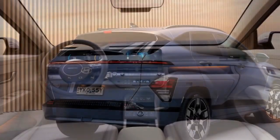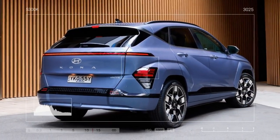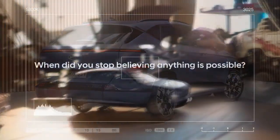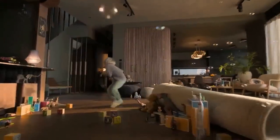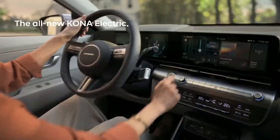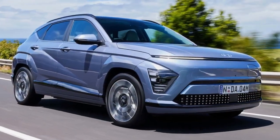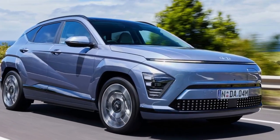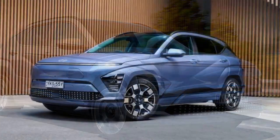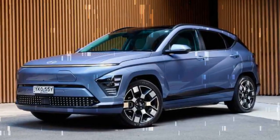While the Kona Electric doesn't share the 800-volt architecture of its more premium siblings, which allows for faster charging, it has seen some improvements. Its 400-volt system now supports charging speeds of up to 100 kW at a DC fast charger. Additionally, the onboard Level 2 charger has been upgraded from a 7.2 kW unit to a 10.8 kW unit, reducing the time to charge from 10 to 100 percent at a 240-volt source by a third — now taking 6 hours and 5 minutes, according to Hyundai.